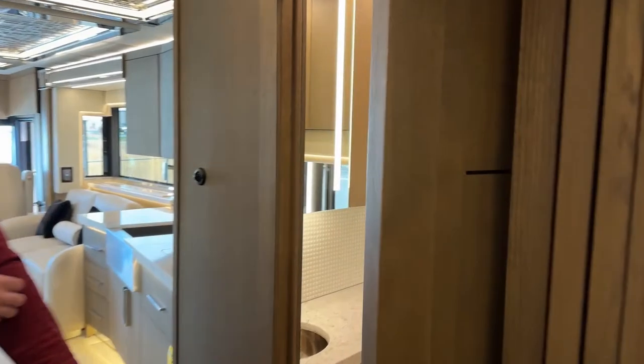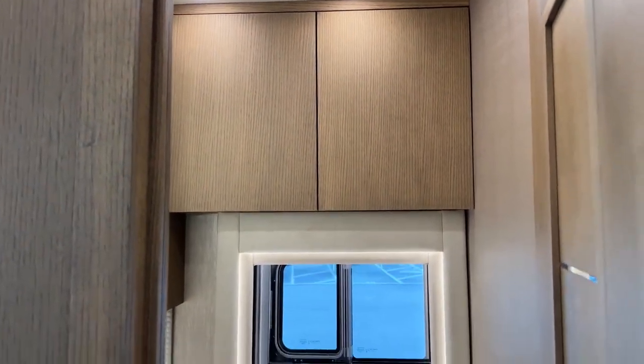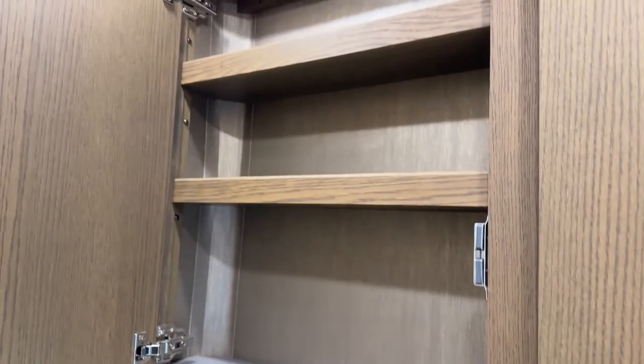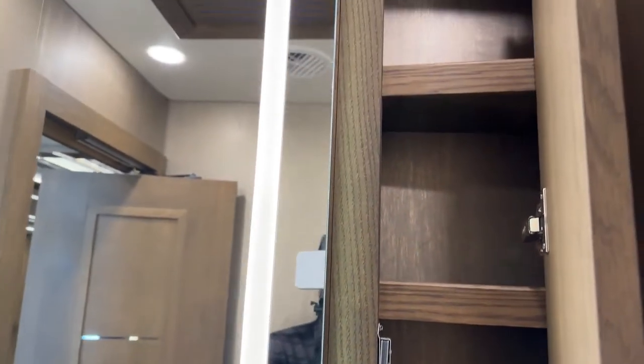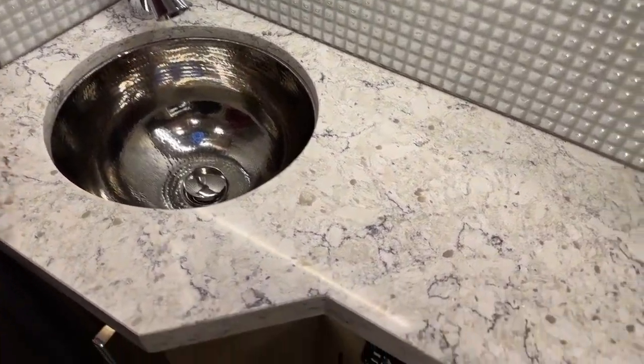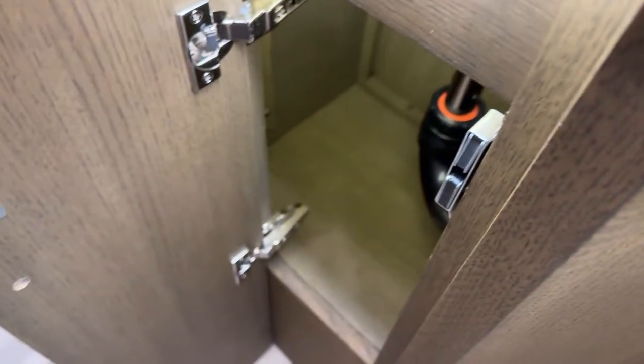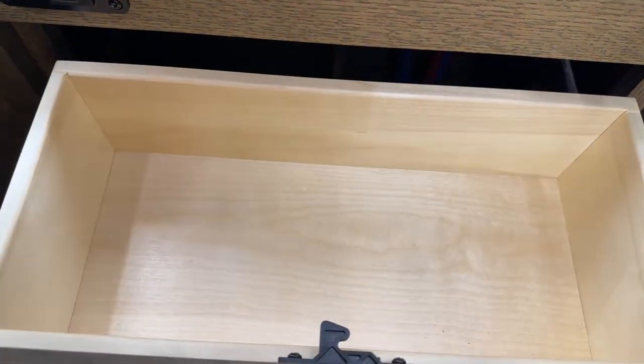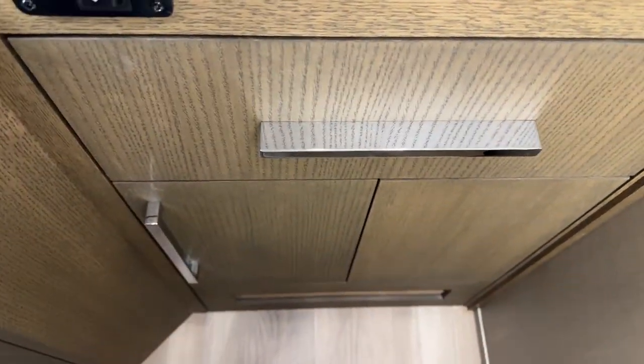The 4531 is a 44-feet-11-inch bath-and-a-half Newmar King Air. In the half bath we do get an additional medicine cabinet with a backlit mirror — very nice looking — a little more storage to the right side, another solid surface countertop with a pressed stainless steel sink, and more storage down below the countertop.